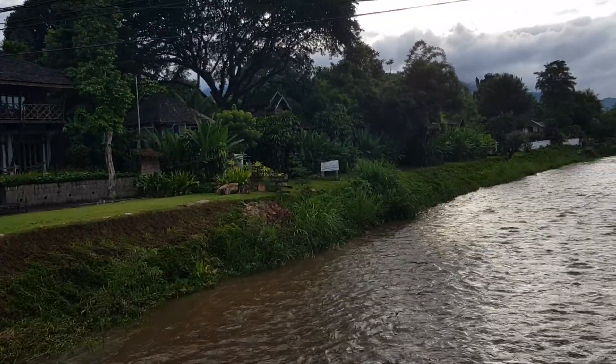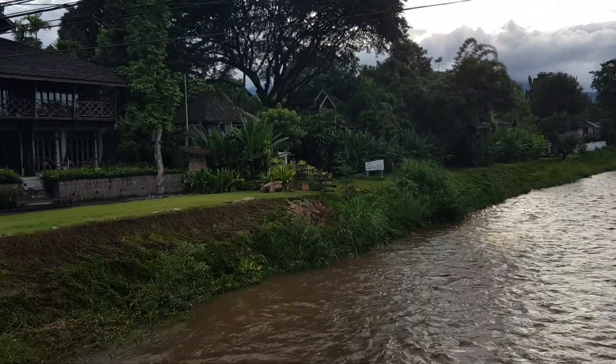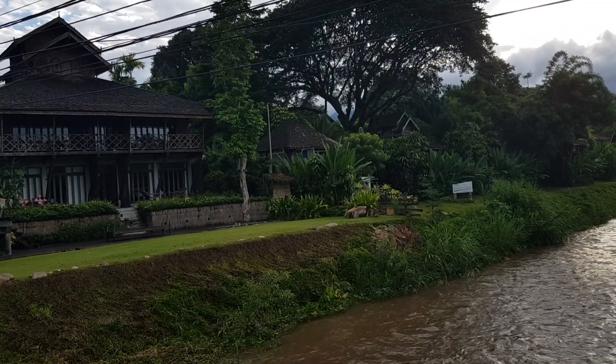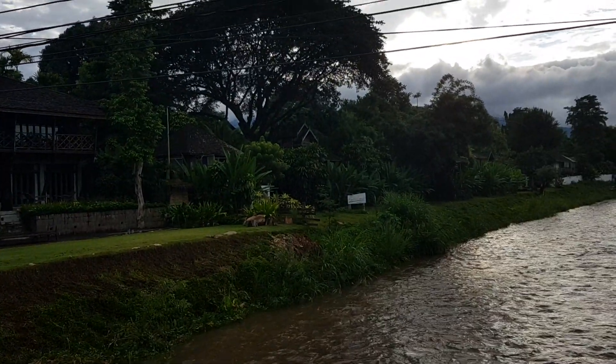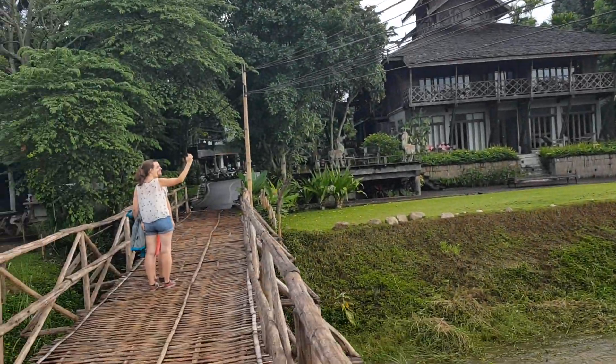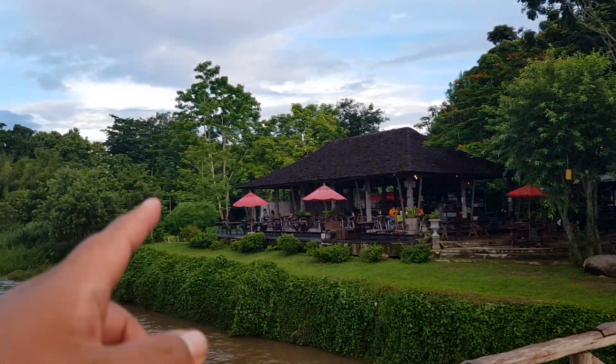There are two sides of this. On the Pai side, the accommodation is quite expensive. You've got the resort — a nice resort is Rune Pai Cottage, and this is the Pai River corner.